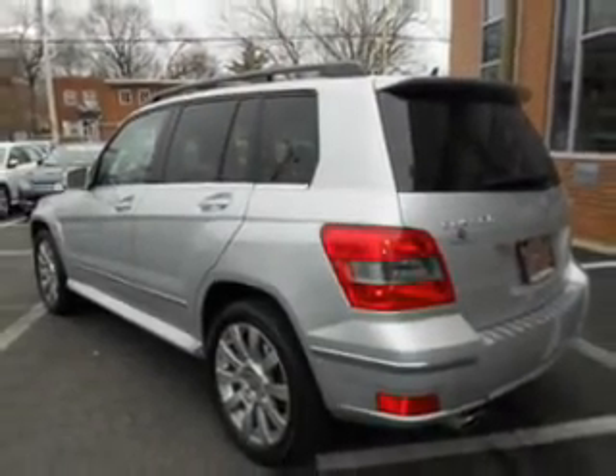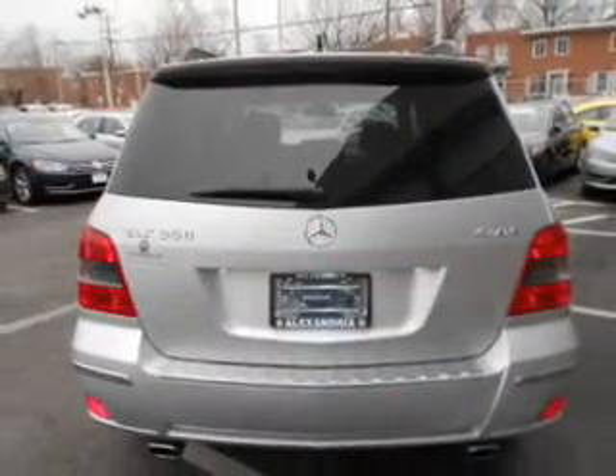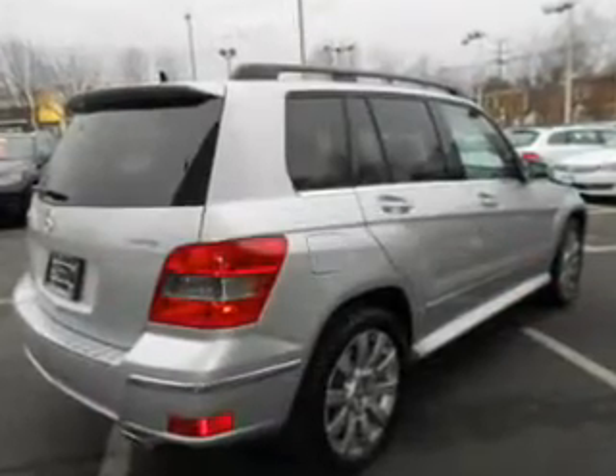Heated seats offer comfort in cold weather. He's always hot and she's always cold — solve this problem while driving with dual temperature controls. Memory settings are just one of the extras.